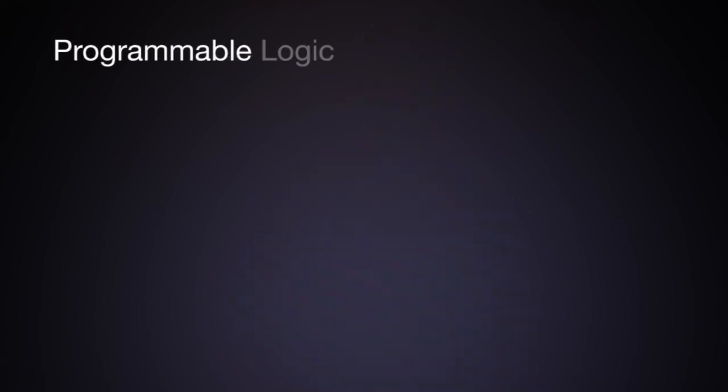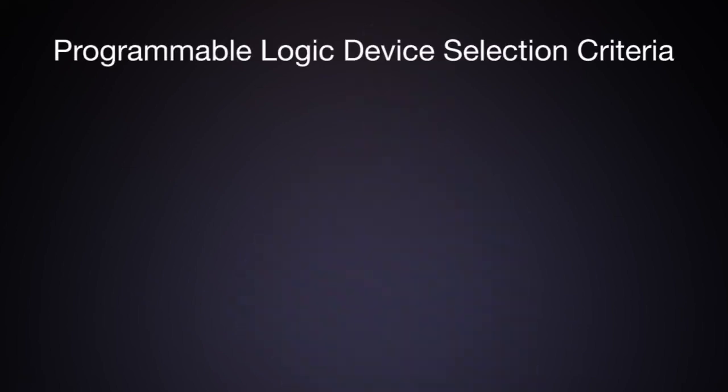In this video, we will continue our survey of modern programmable logic devices with large FPGAs from Xilinx, including the Artix-7, Kintex-7, and Virtex-7, and the Kintex and Virtex Ultrascale device families. We will again use the programmable logic device selection criteria we established earlier to evaluate these devices.